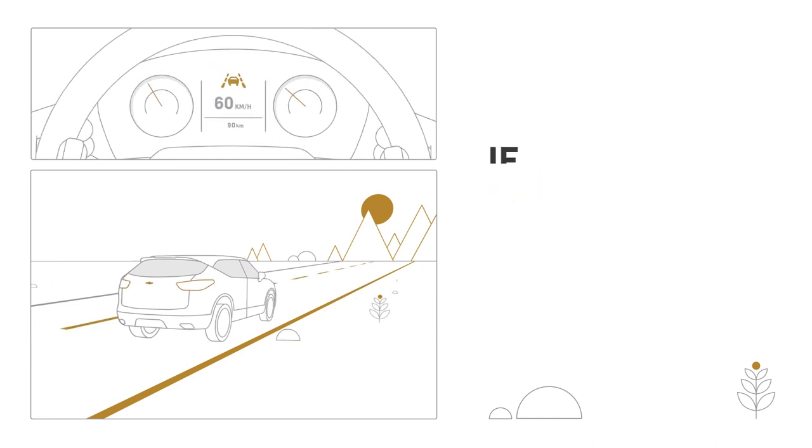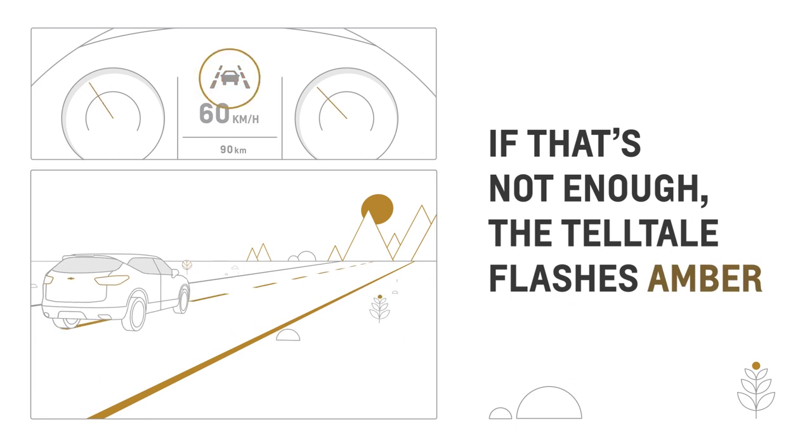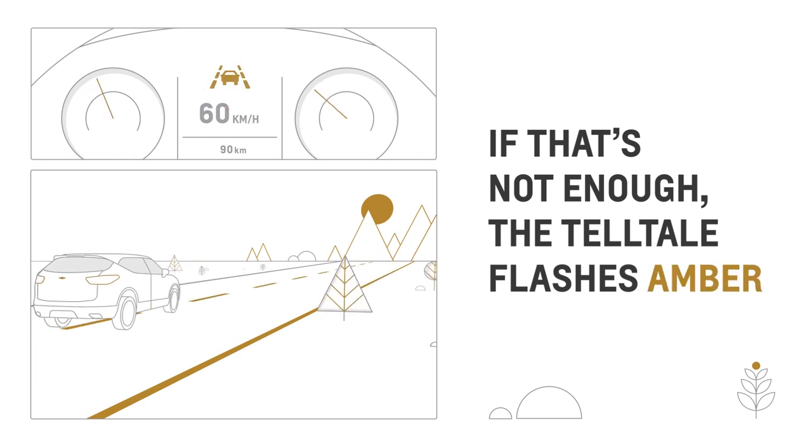If the system detects you are not reacting and you drift out of the lane, the amber LaneKeep Assist tell-tale flashes to provide a lane departure warning.